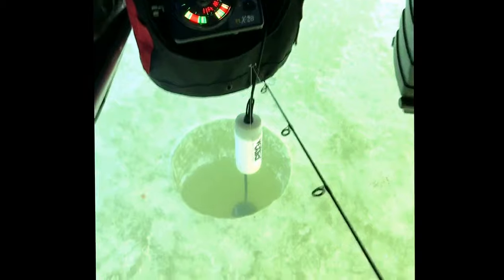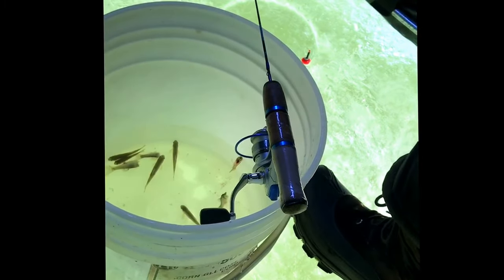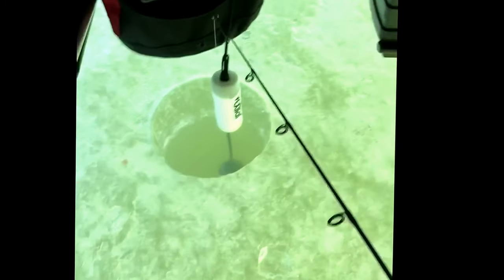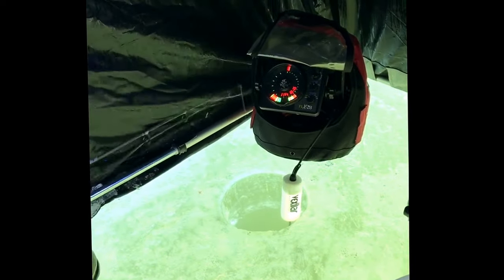I just got another one jigging, and got another one dead sticking. He's using the 13 Fishing White Noise rod and reel combo on a dead stick with a pink and white demon — that's seemed to get a few of them. And then I'm using the 28-inch medium action Wicked Ice rod; I really like the action on that.